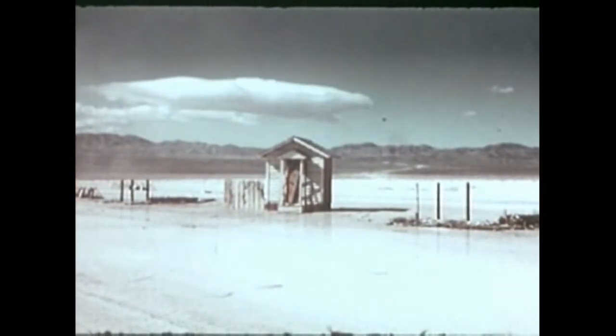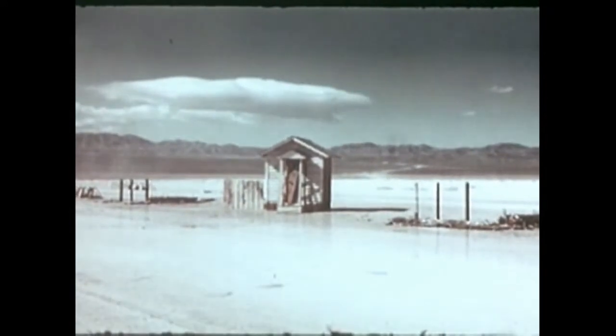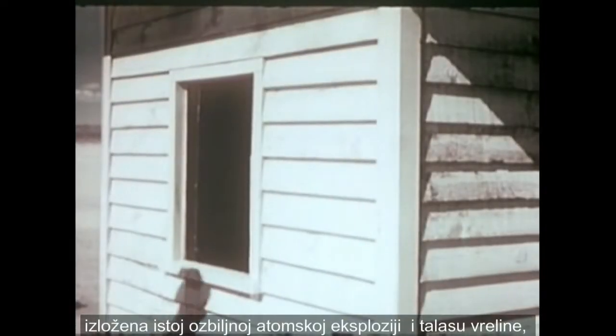But the well-kept and painted house in the middle still stands. Which of these is your house? The house in the middle — cleaned up, painted up, and fixed up — exposed to a flame-searing atomic heat wave, did not catch fire.